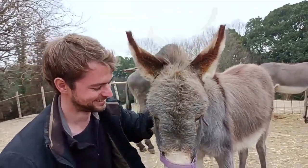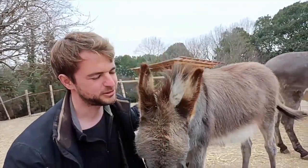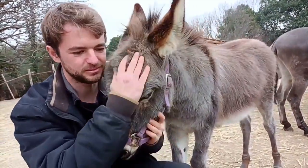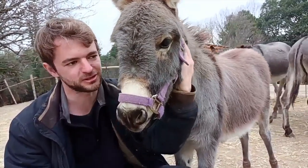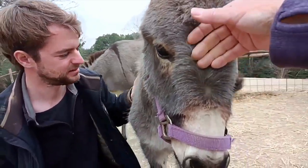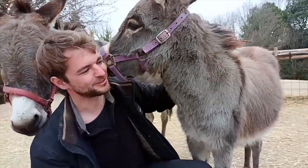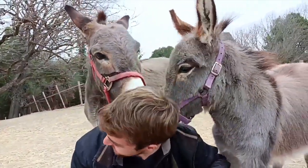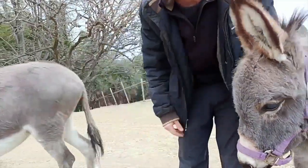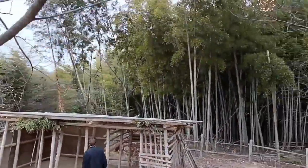Donkeys are very social animals, and especially these ones — since they're with humans most of the time, with the staff and the customers, they're very accustomed to human presence. They're very comfortable around people. And there's a nice bamboo forest back here too.